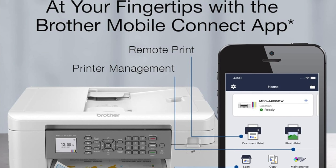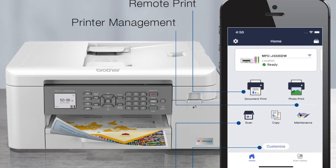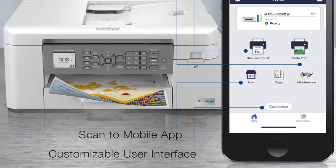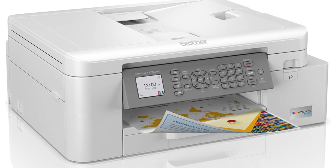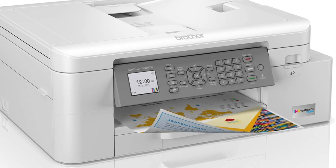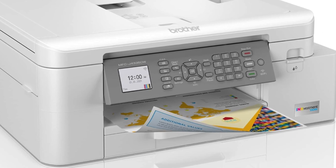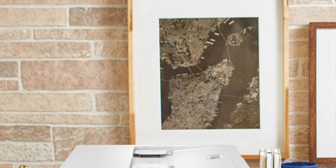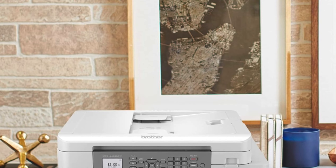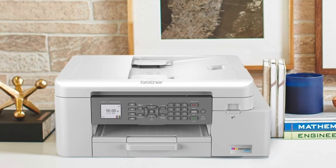Quality output: spits out documents with precision and photos detailed enough to proudly display on your fridge. Speed scanning: equipped with a speedy ADF scanner that digitizes faster than you can say Bob's your uncle, albeit without duplex support, so you'll get a bit of a workout flipping those pages. Cost effective: keeps your wallet happy thanks to its budget-friendly ink cartridges. Connectivity: while not the king of connectivity, it still keeps you connected enough to not feel left in the digital dark age.